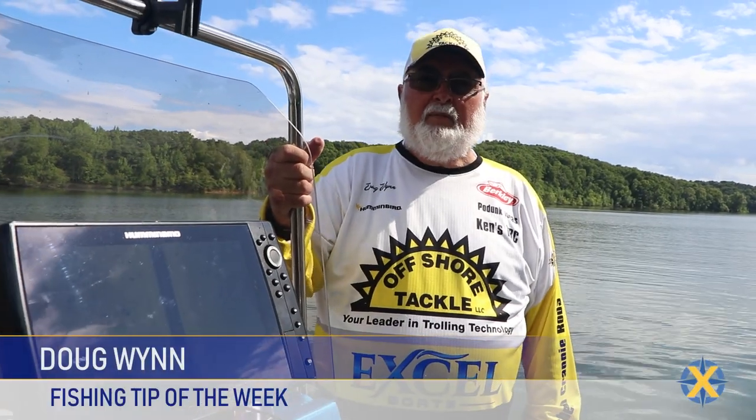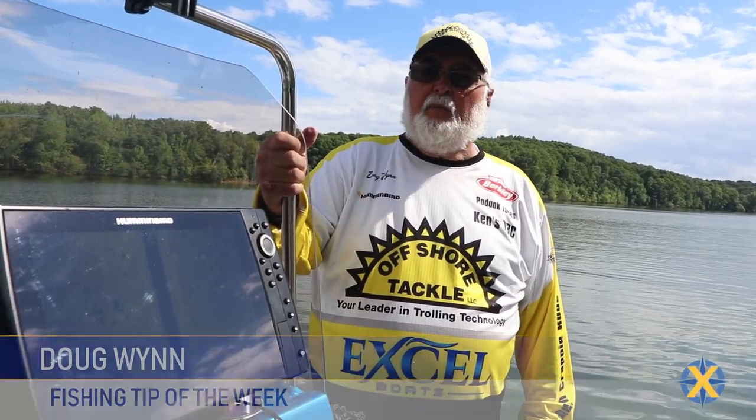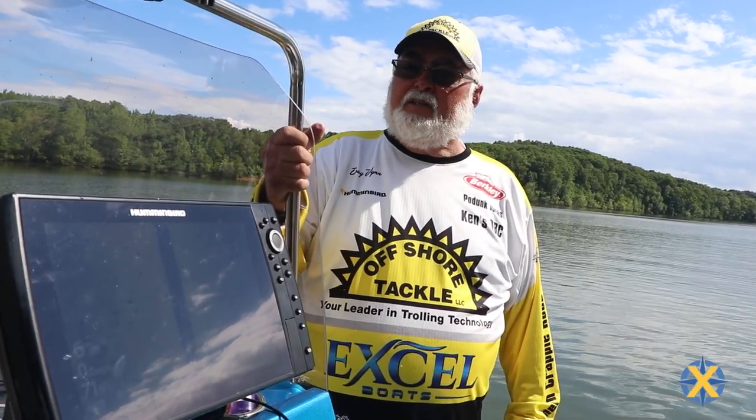Hey folks, this is Captain Doug Wynn. We're checking out some bluegill beds. We're coming up on full moon and the bluegill and red ears should be starting to bite.